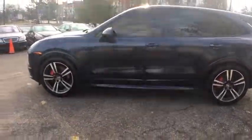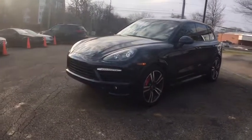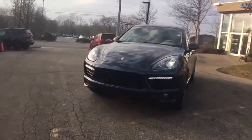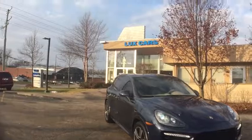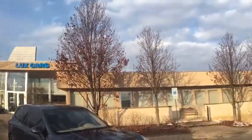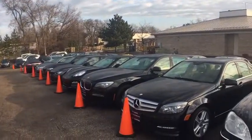We have one of the strongest finance departments in the region to assist you in getting your dream car today. We offer a full spectrum of the finest extended warranties on the market today. We have our own three-bay ASE certified and AAA approved service facility to help our clients service and maintain their vehicles.